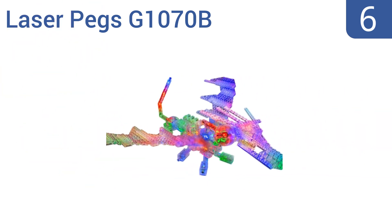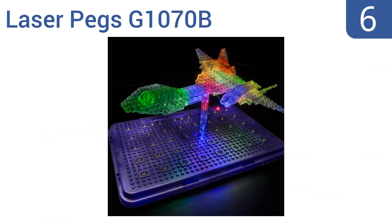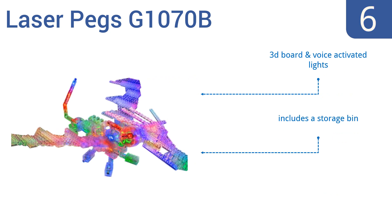Moving up our list to number 6: LEGO building gets a boost with the Laserpeg's G1070B, giving you glowing results for hours of fun, model after model. Plus, it's 100% compatible with other major construction kits for endless possibilities. It includes a 3D board and voice-activated lights, as well as a storage bin. However, the required three AA batteries are not included.